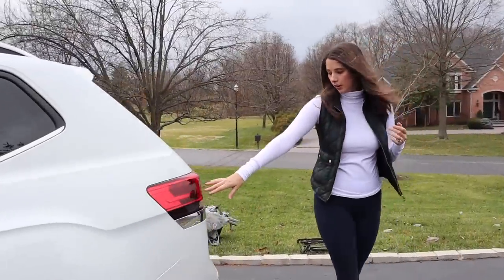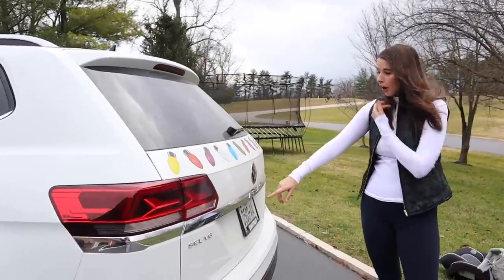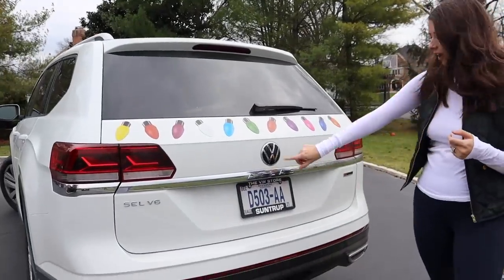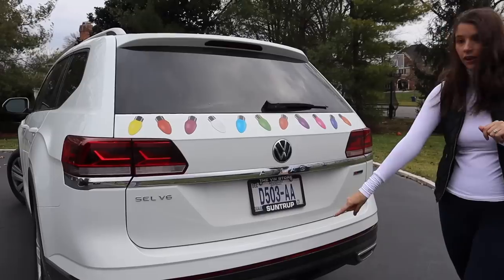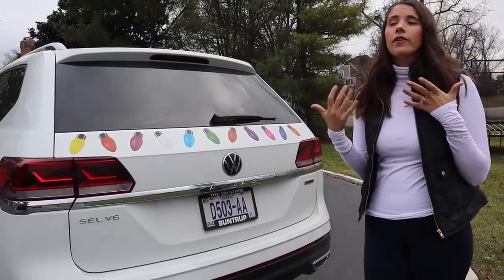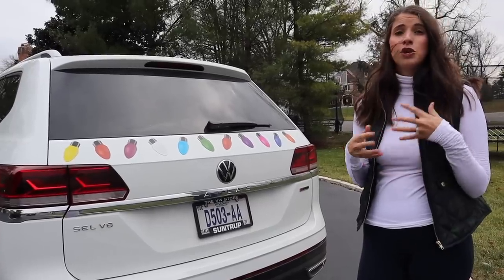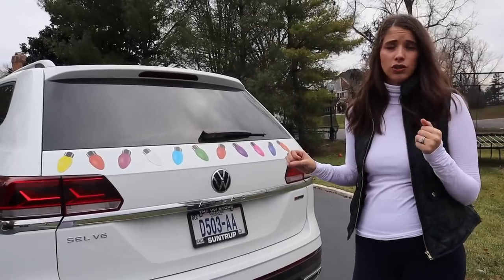We start with the wraparound tail lights and then a really nice chrome element that goes all the way down here, some beautiful Atlas badging, the VW logo, and square tailpipes on either side. My particular one comes with a tow hitch. This is the V6 — the Atlas is also available in a four-cylinder. I've driven both; the six-cylinder is a little zippier and tows a lot more. The four-cylinder can only tow 2,500 pounds, while this one can tow up to 5,000.